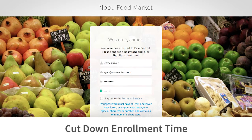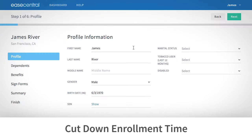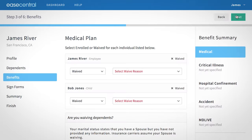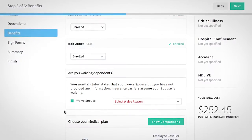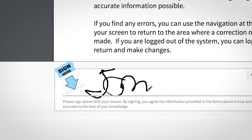With Online Enrollment, we've eliminated the need for paper forms. That means no more back-and-forth correcting errors or replacing lost forms. Employees can review all their benefits information online and complete enrollment in a rules-based system, meaning no form is ever left incomplete. They can even sign forms electronically with their mouse or finger.